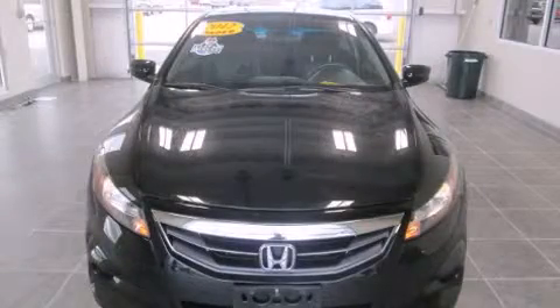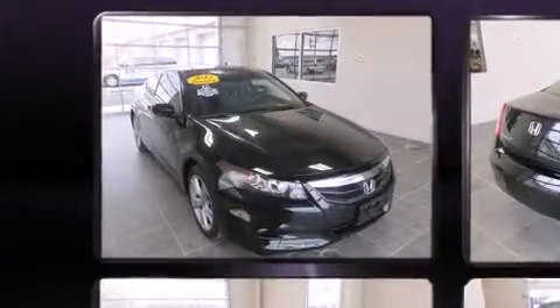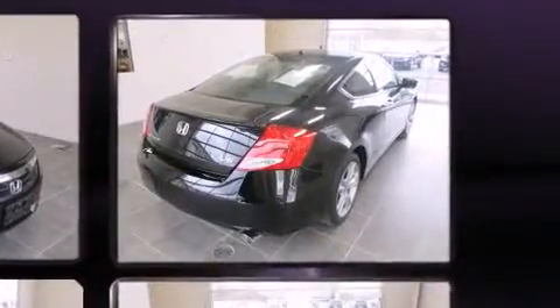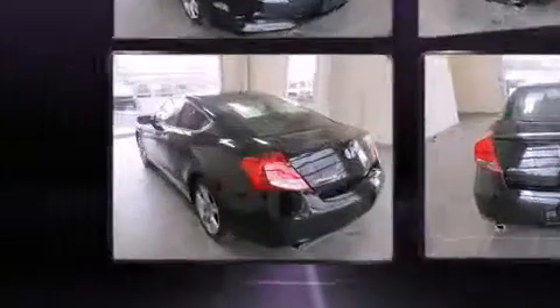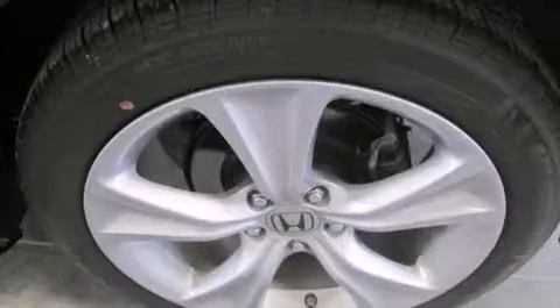Familiarize yourself with the 2012 Honda Accord. With just over 10,000 miles on the odometer, this vehicle glistens in the crowded compact segment. Honda made sure to keep road handling and sportiness at the top of its priority list. It features an automatic transmission, front wheel drive, and a 3.5-liter six-cylinder engine.